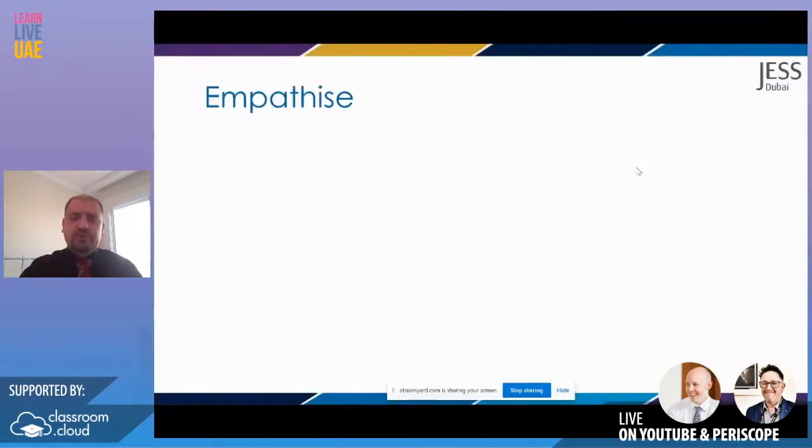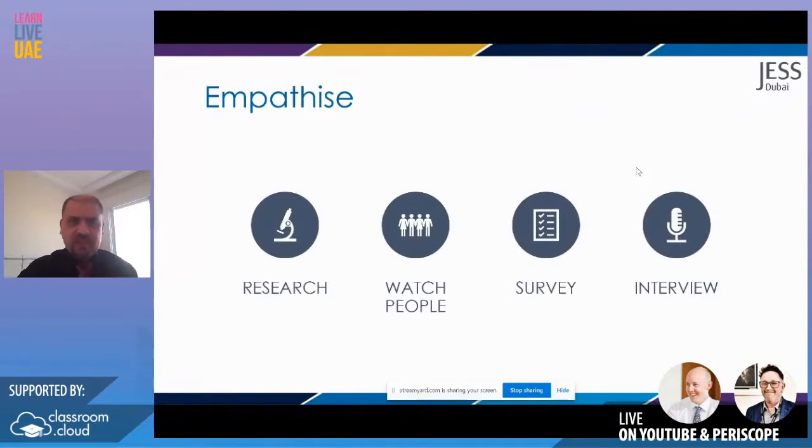We're going to go through each section quickly to give you an overview of how you might want to incorporate this. If you're going to use this in your schemes of work and lessons, you want to be explicit about what you're doing — talk about design thinking and be very explicit with the language. Empathising can be research: literally going on the internet, finding things out, going in books, looking up people's research, facts and figures.